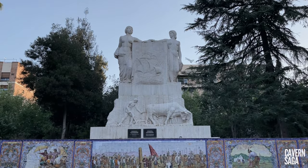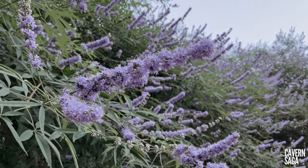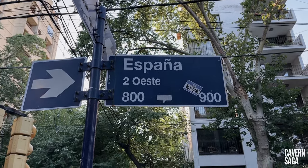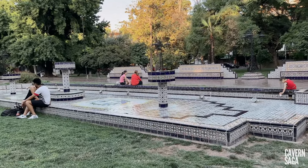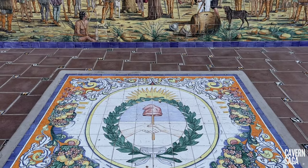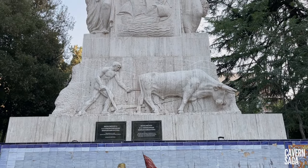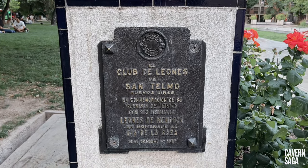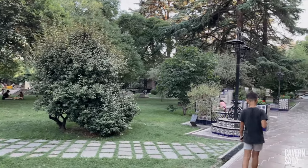A few steps from Plaza Independencia and one block from Avenida San Martin is where you'd find Plaza España. It has a design made up of a central space with a fountain, typical of Spanish patios, and as a background a representative monument of the Argentine-Spanish fraternity with commemorative art. Plaza España is one of the places most admired by tourists and locals.